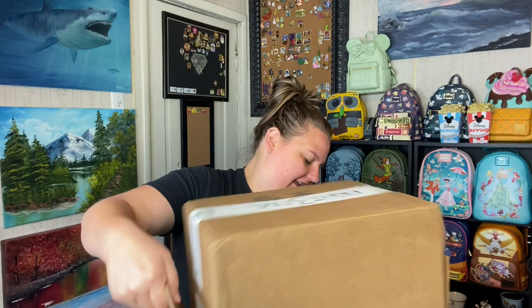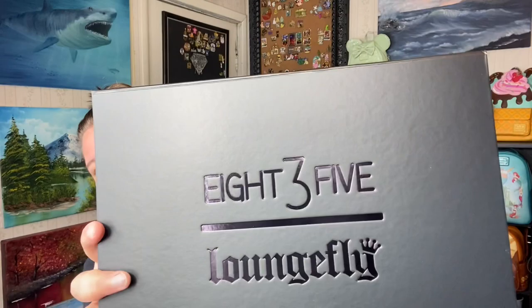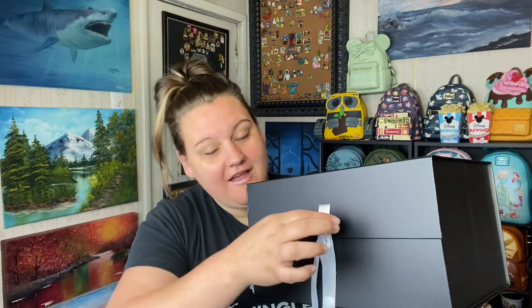Oh my goodness — so here is the box that it comes in, and that is a really nice box. Oh wow! It's even magnetic — they don't cut any corners on that, do they? And then the bag is also inside this dust cover bag. That is amazing.